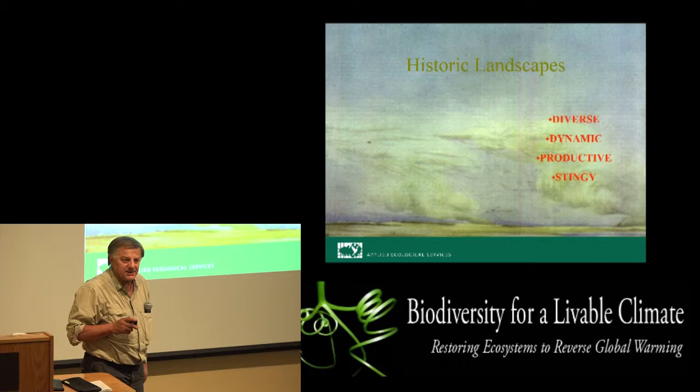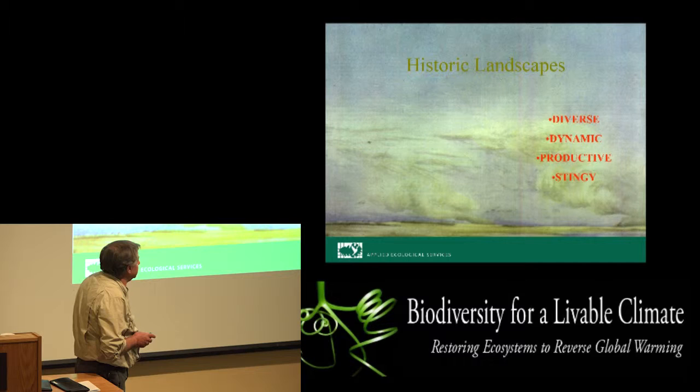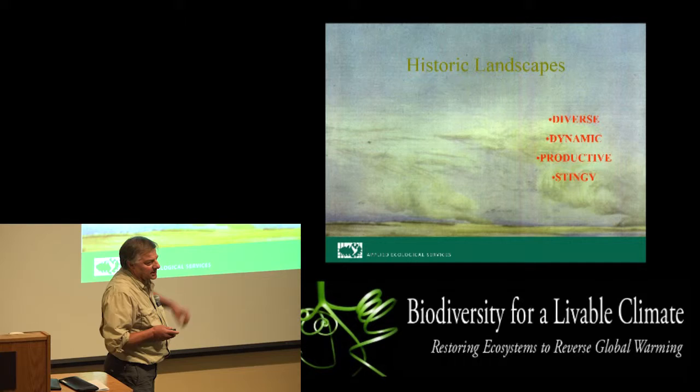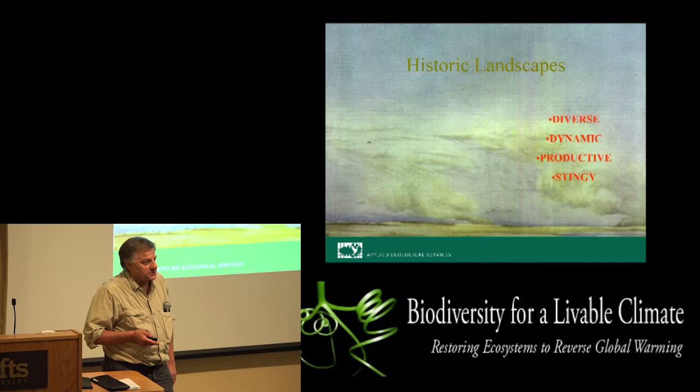There's not enough time in 18 minutes to take you through a lot. But all of the healthiest ecosystems on the planet that we've measured exhibit these four characteristics. The healthiest ecosystems exhibit diversity at all scales — the spatial heterogeneity of the landscape is more diverse, the patch dynamics is more diverse, the genetic diversity, the species diversity, the varietal diversity, the phenotypic diversity.